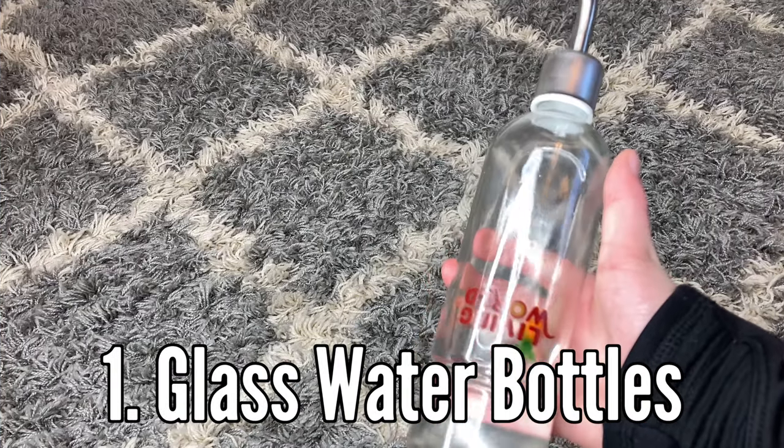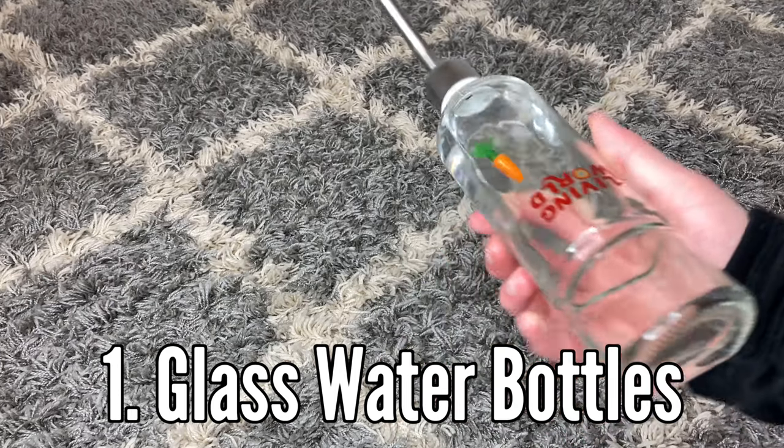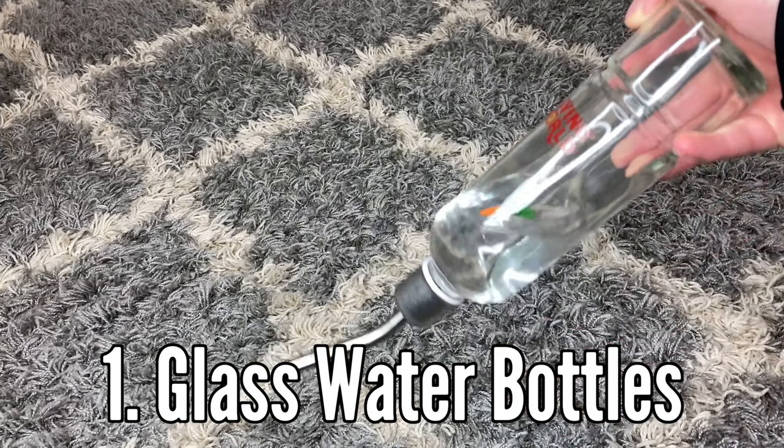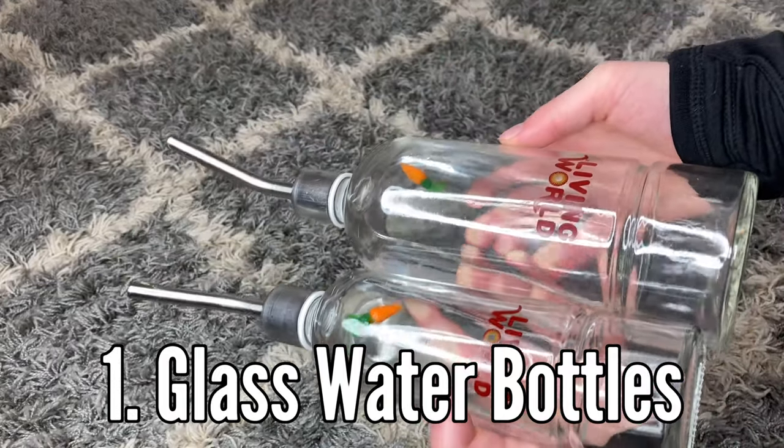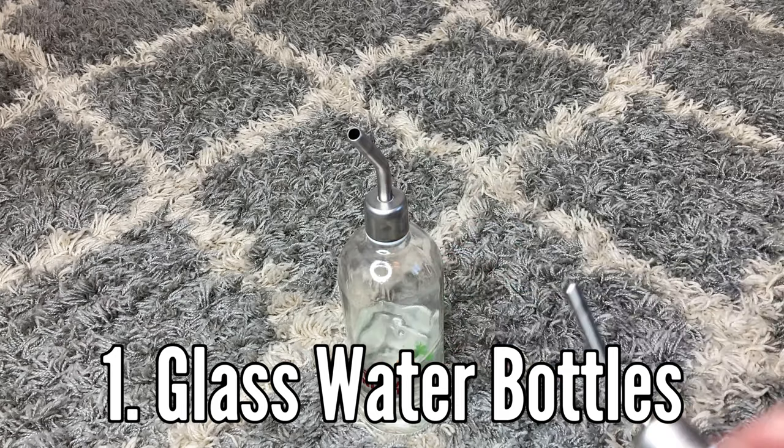Number one: glass water bottles. Let me tell you, these are a lifesaver — they do not drip nor do they leak a lot like plastic water bottles do. They keep the water fresher and they are definitely easier to clean.